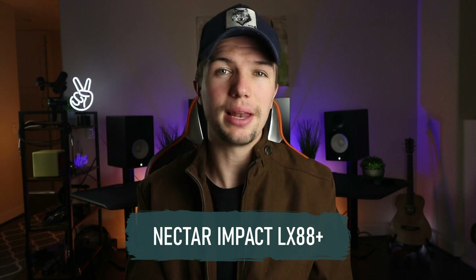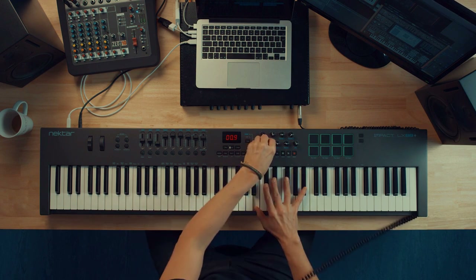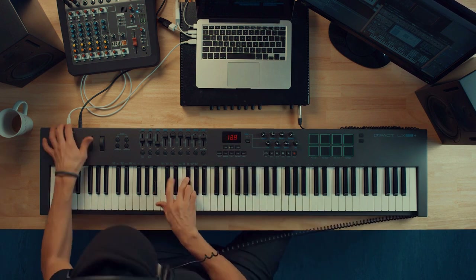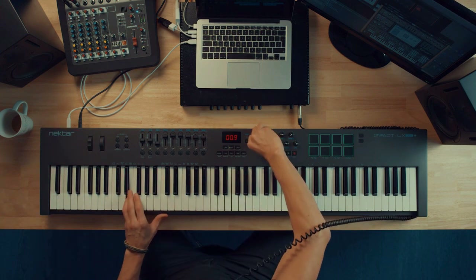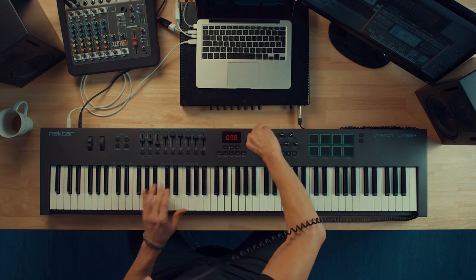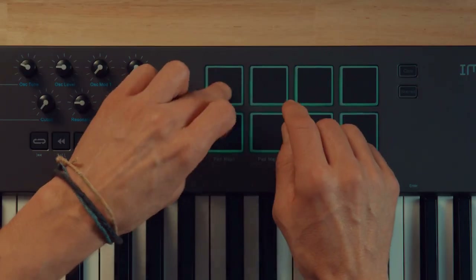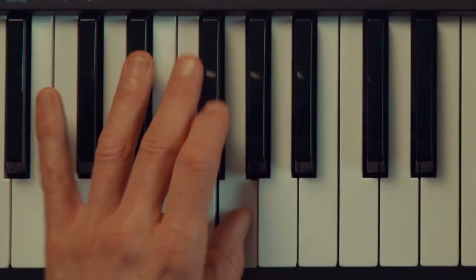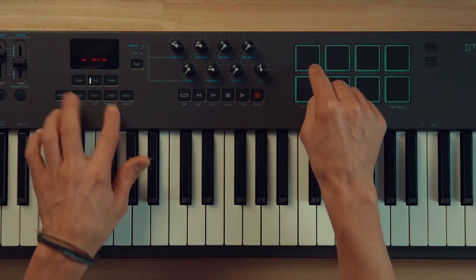The next MIDI keyboard we're going to be looking at is the Nektar Impact LX88 Plus. Today's buyers of keyboard controllers are spoiled for choice, but if you're looking for a full piano-size 88-note MIDI controller, those choices are more limited. One great option is Nektar's Impact LX88 Plus, which combines an 88-key semi-weighted USB-powered keyboard with extensive DAW control via nine sliders, nine buttons, eight knobs, eight pads, and transport controls.